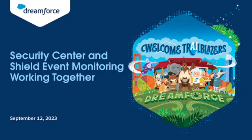Hello, everybody. Welcome to Security Center and Shield Event Monitoring Working Together. Today we're going to be talking about Security Center, which gives you a high-level view of security posture and alerts you when any changes are made. Also, we're going to show you event monitoring, where you can investigate any related activity to that security drift in your org.